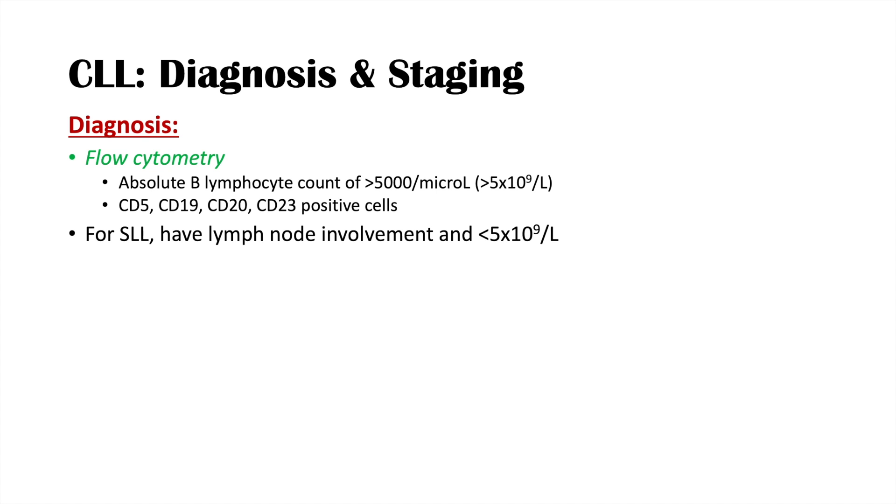For SLL — non-Hodgkin small lymphocytic lymphoma — we must have lymph node involvement and a B lymphocyte count of less than 5 × 10⁹/L. This is how we essentially distinguish these two conditions, using the blood count threshold and lymph node involvement.